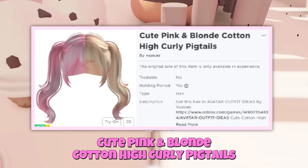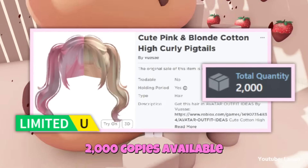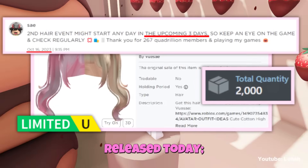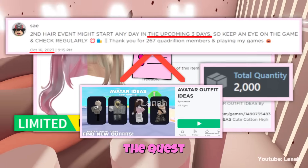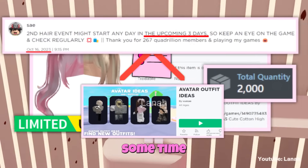Cute Pink and Blonde Cotton High Curly Pigtails is a free limited hair with just 2,000 copies available. It has not yet been launched, but it might be released today, so keep an eye out for it. It's obtainable through the Avatar Outfit Ideas game. The quest isn't known, but it's most likely going to require spending some time in-game.